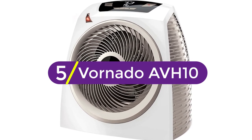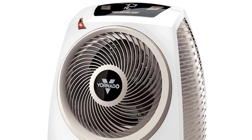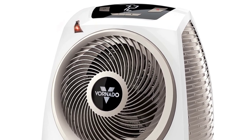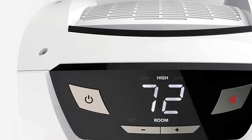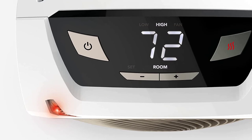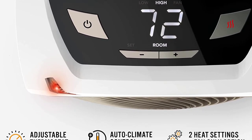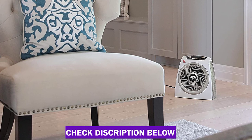Starting at number 5, the Vornado AVH-10. The Vornado AVH-10 is a lot like the VH-200, with a few added features such as a digital display, a convenient cord wrapping post for easy storage, and for extra safety, a countdown clock when you turn it off. In our tests, the AVH-10 was the absolute hottest room heater we tested, warming the room more quickly and to a higher temperature than the VH-200 managed.